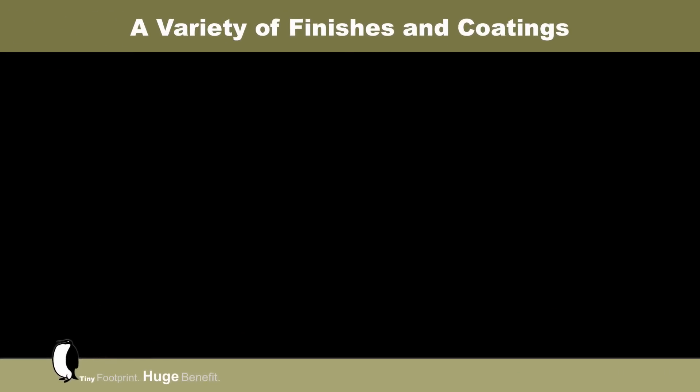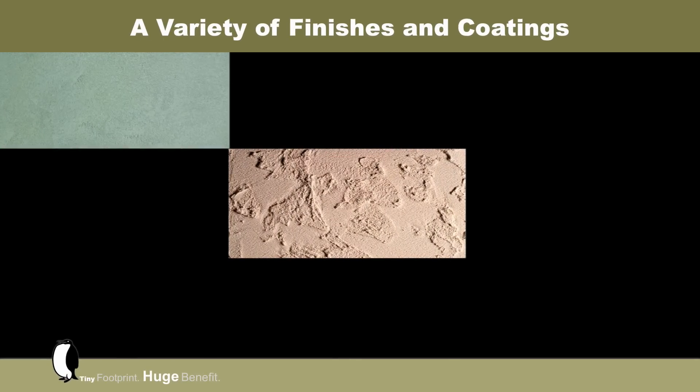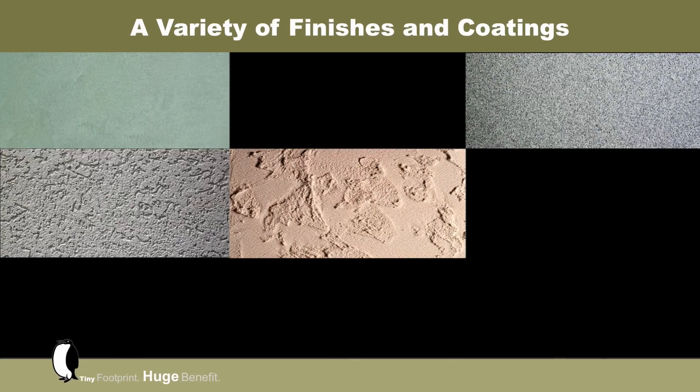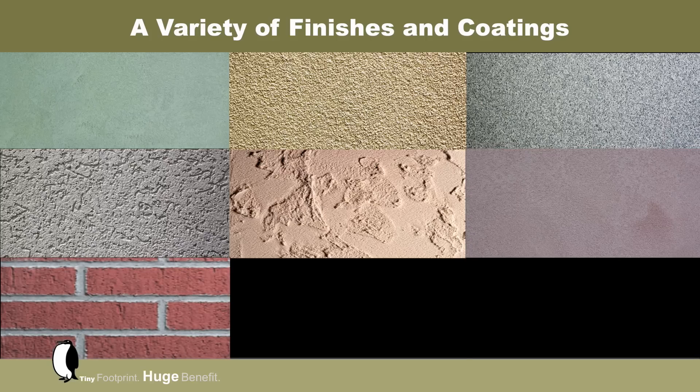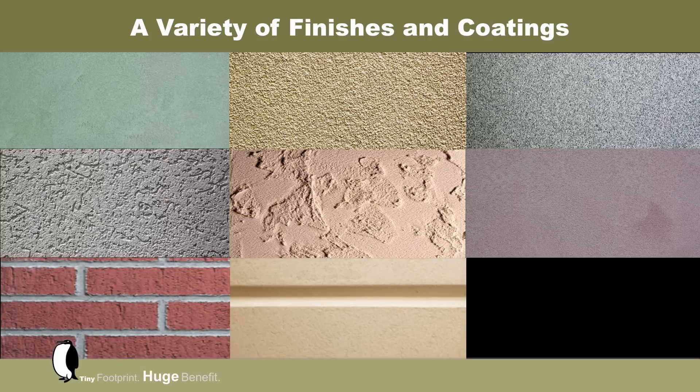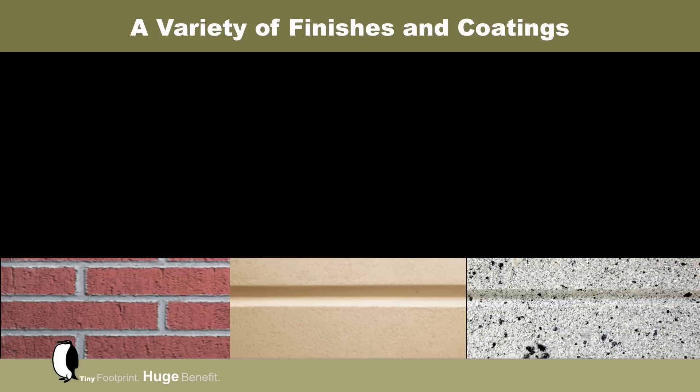Drivid Outsalation comes with an extensive array of elegant and high-performance finishes that can replicate many exterior claddings, including the beautiful textures and colors of stucco. Outsalation can also replace brick masonry, stone or limestone, and granite.